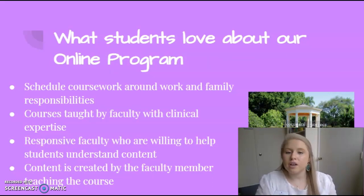So what do students love about our online program? They love that this is a flexible program that can be worked around your other responsibilities such as work and family. They love that the courses are taught by experts with clinical expertise and that the faculty is responsive and willing to help students understand the content better, and that the content is created by the faculty who is teaching the course.